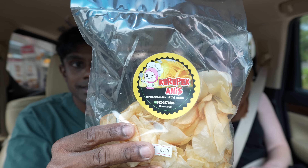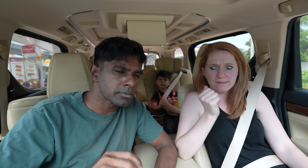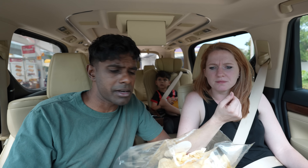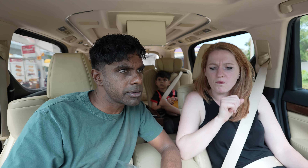Next up we have kerepek anise. It's just your average kerepek — there's nothing really special or outstanding about this. I'd give it a thumbs to the side, maybe even slightly down. It's a little stale, a little mushy onion flavor. So yeah, thumbs sideways to slightly down.